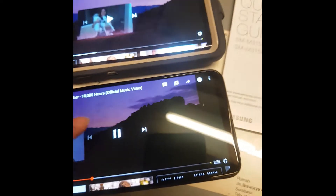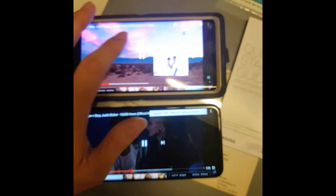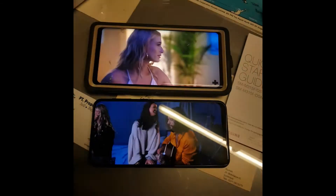The audio quality is pretty good - it's the same quality as the Note 9. You can zoom the video to full screen on the M31.